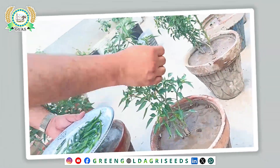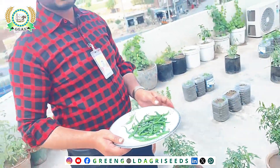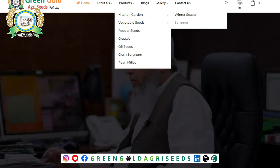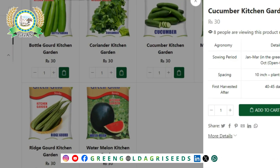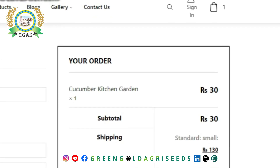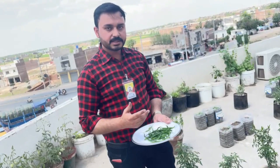If you want to do kitchen gardening in your house, then go to the GGS Green Gold Agri-seed Private Limited website. You will get a kit about kitchen gardening. There are different vegetables that you can buy and start kitchen gardening.